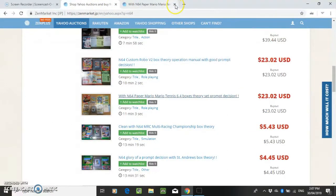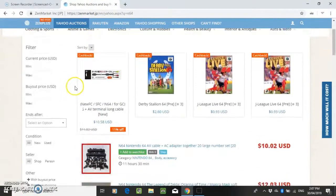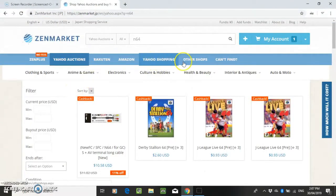Other websites along here include RecordOn, Amazon Japan, and Yahoo Shopping. I thought those were quite expensive for N64 games — RecordOn and Amazon — so yeah, that's pretty much it.